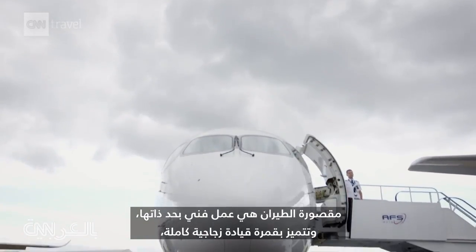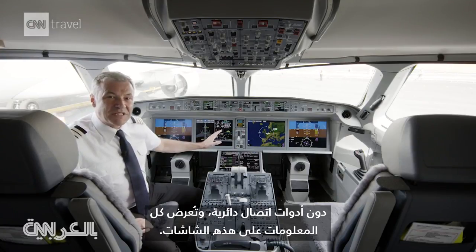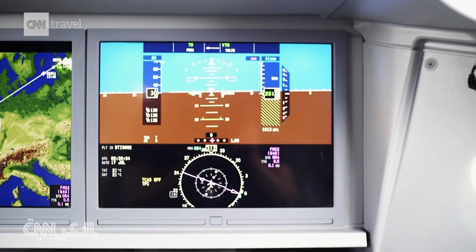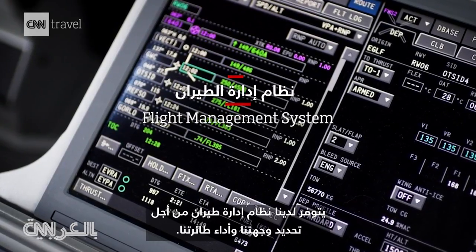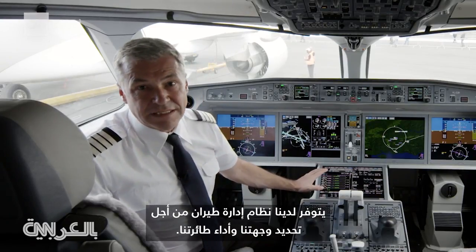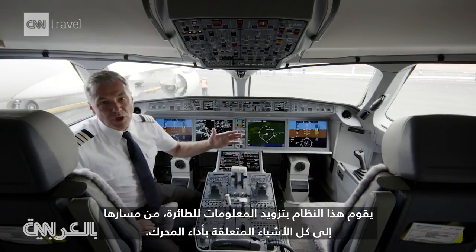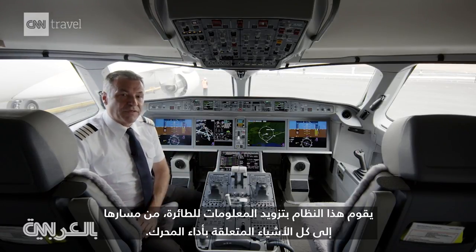The flight deck itself is state-of-the-art. It's a full glass cockpit, no round dial instruments anymore. All of the data is projected onto these screens. Available for our routing and for the performance of the aircraft is the FMS, the flight management system. The flight management system feeds the aircraft with the data on where to go and how to manage engine performance and so forth.